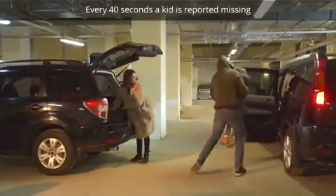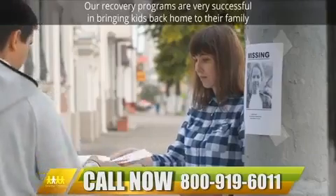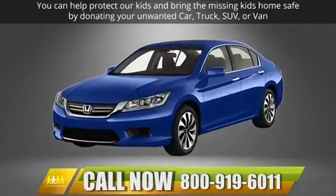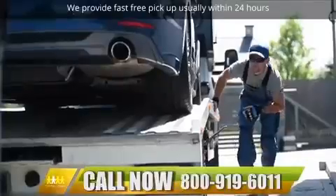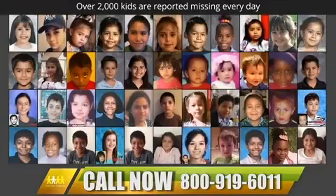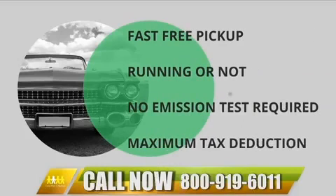Every 40 seconds, a kid is reported missing. Find the Children provides educational material that teaches your kids how to recognize and avoid predators. Our recovery programs are very successful in bringing kids back home to their families. You can help protect our kids and bring missing kids home safe by donating your unwanted car, truck, SUV, or van — running or not. We guarantee you will receive the maximum tax deduction. We provide fast, free pickup, usually within 24 hours. Over 2,000 kids are reported missing every day. Call 800-919-6011 to donate your vehicle.